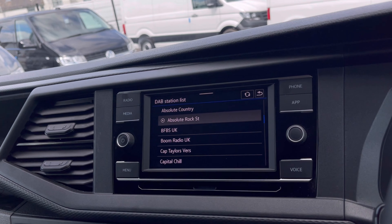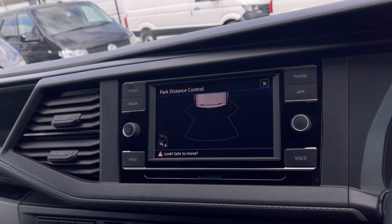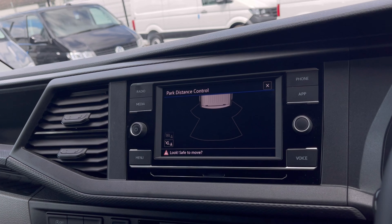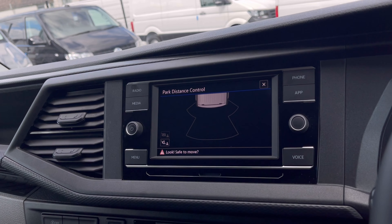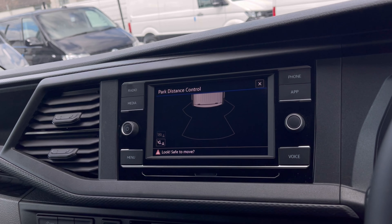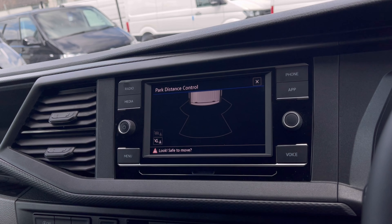With this van you also get Park Pilot, offering you confidence while driving in tight spaces. The rear sensors ensure safety especially when maneuvering out of busy places like shops and centres where parking can be really tight.